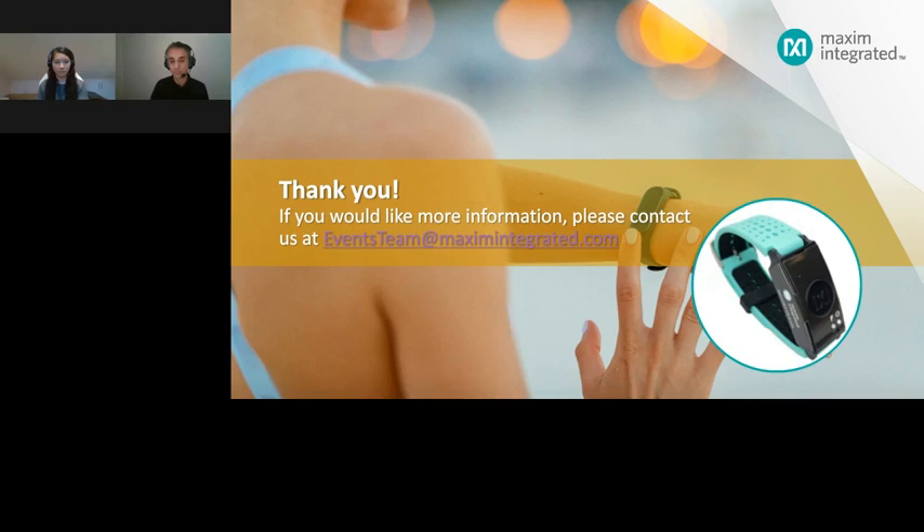The next question asks what activity classes are provided for the MaxRefDes103. We provide five activities: resting, running, walking, and biking. I may be missing the fifth one, but it is available in the documentation.